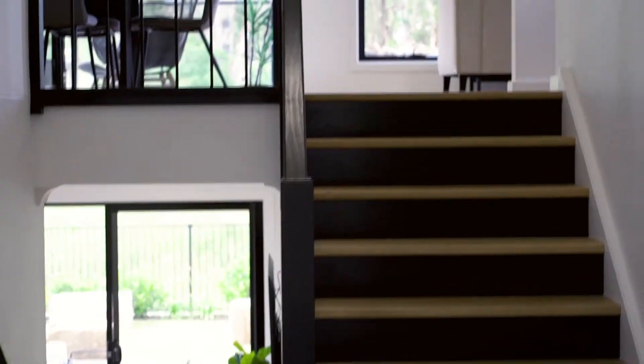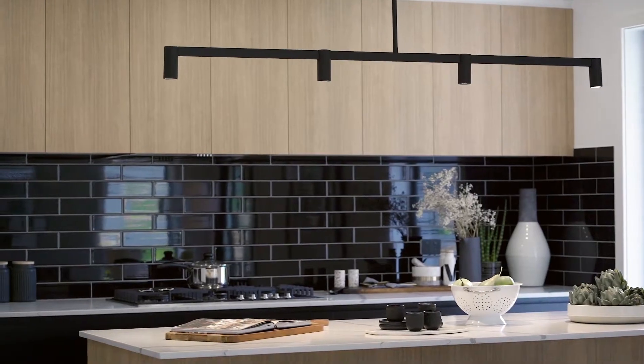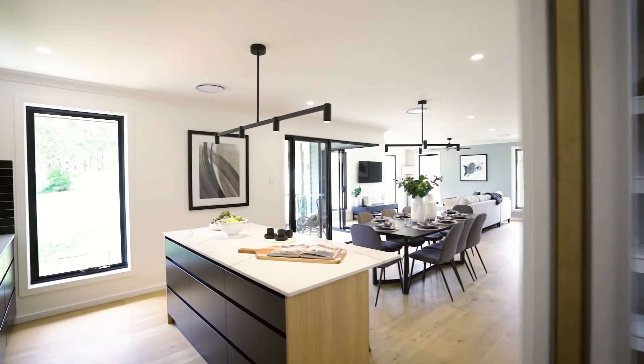You'll see upstairs is abundant with natural light. Our kitchen has been designed to maximise space with an enormous butler's pantry that cleverly hides away the appliances and even the kitchen sink.